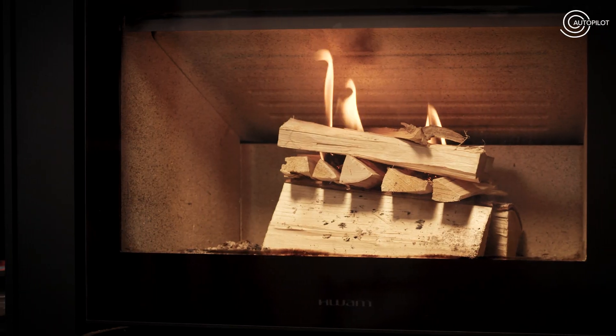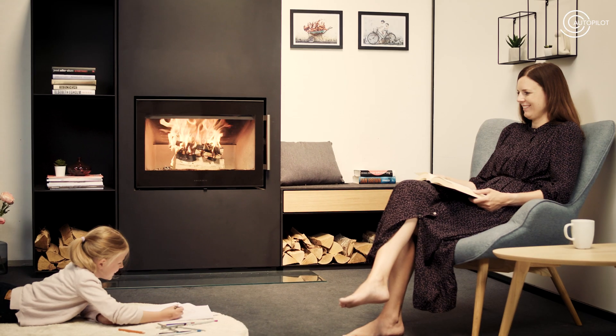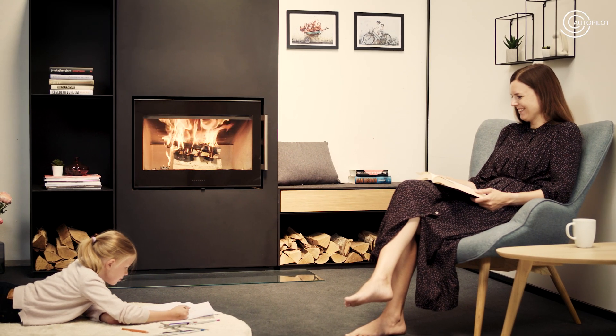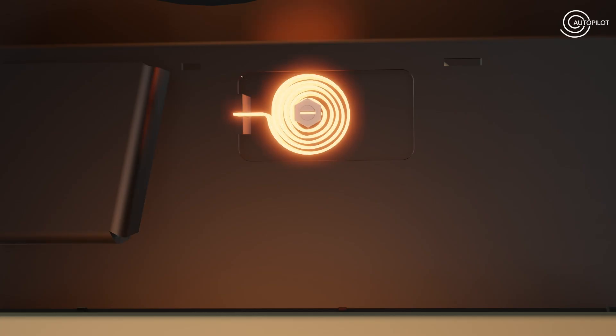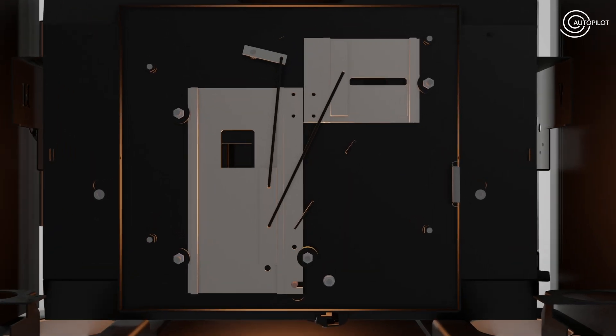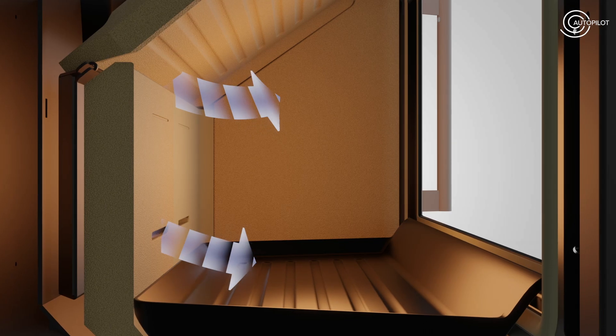Once you have lit the fire, HWAM Autopilot takes over and automatically regulates the air supply. As the heat rises and falls in the combustion chamber, the heat-sensitive spring will cause the three mechanical air dampers to open or close, depending on the current temperature in the combustion chamber.